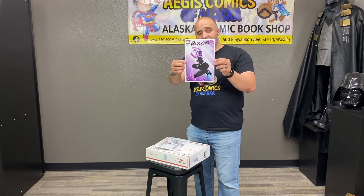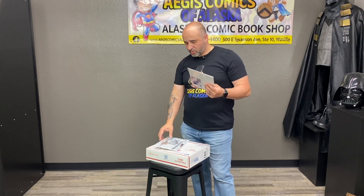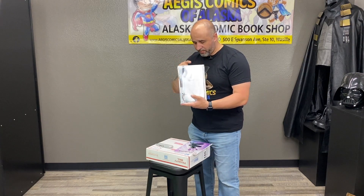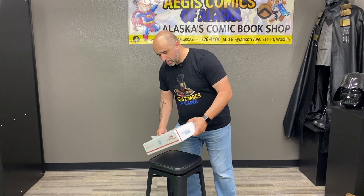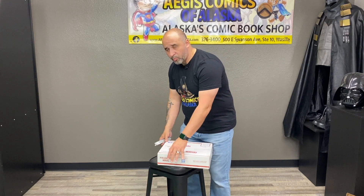It is the Gwen Stacy Ghost Spider by Clayton Crane — look at that, that's Ghost Spider right there. This was limited to 1,000 copies and this is number 521 of a thousand. I want to say this is for one of our customers in particular, but this one will definitely be available tomorrow. That was from Scorpion — thank you Sean over at Scorpion for trusting us with your product.